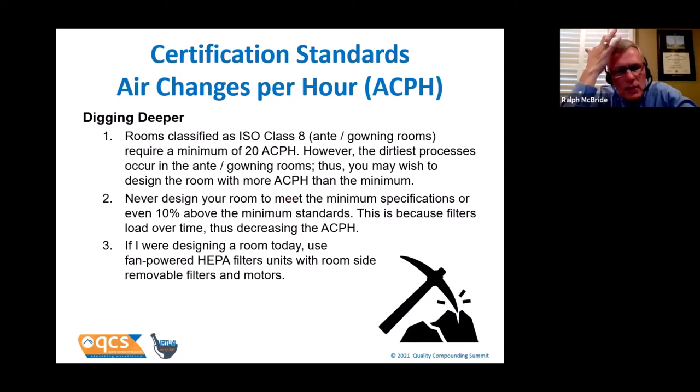If there's anything you take from this talk, it's this: if you're designing a room, please make sure you install filter units that have a room-side removable filter and motors. The last thing you want to do is penetrate the ceiling on a clean room because of what's up there that you don't want in the room. You need to be able to change the filter from the room side.